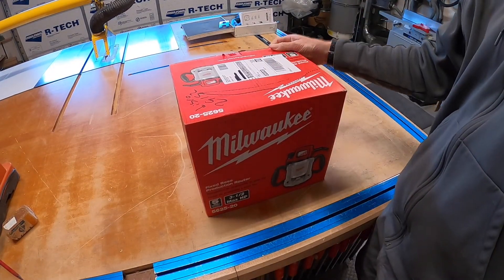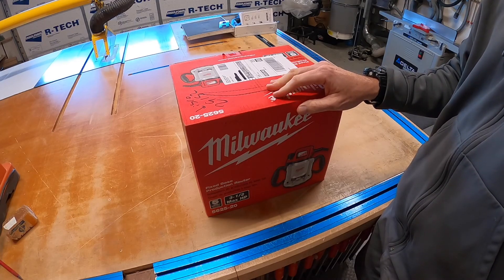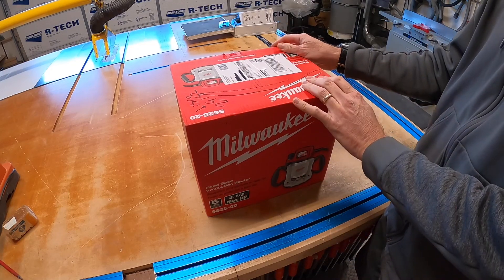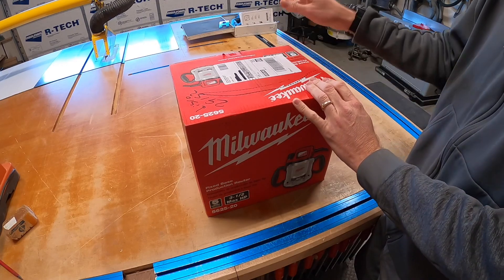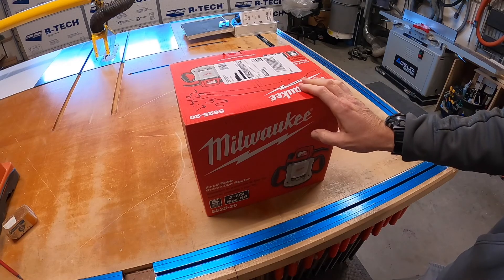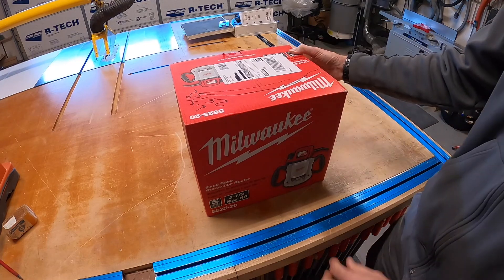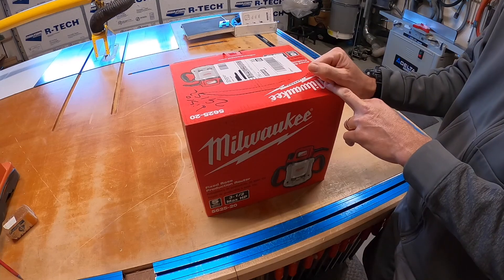Christmas just came early. I messed up my router a while back putting in that iVac switch — completely my fault. But I'm telling you right now, I can't even believe this. I got this on eBay, and these have become hard to find with COVID and all this stuff. Routers are becoming more and more expensive, the good ones.